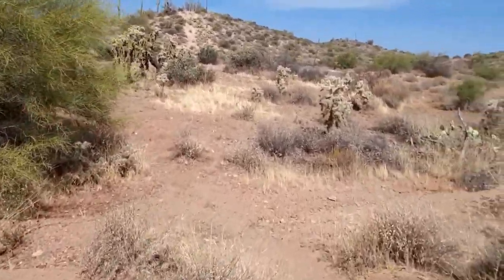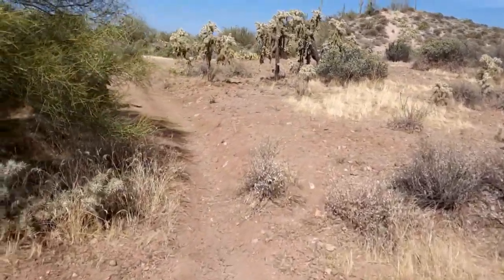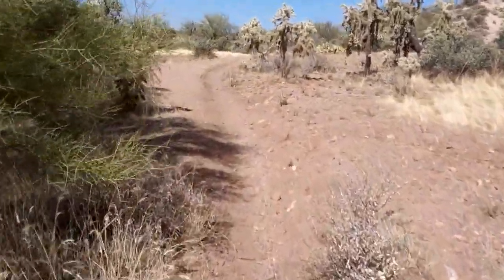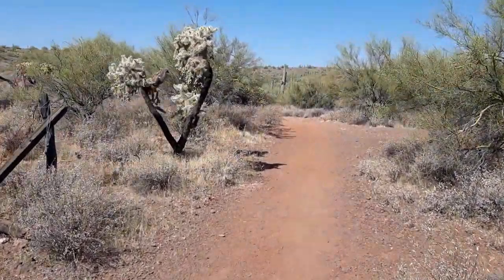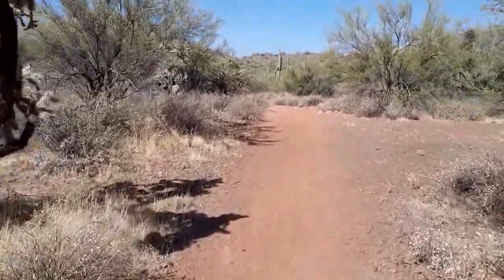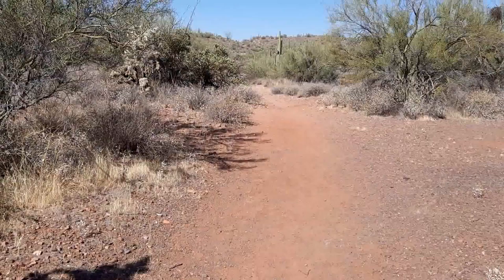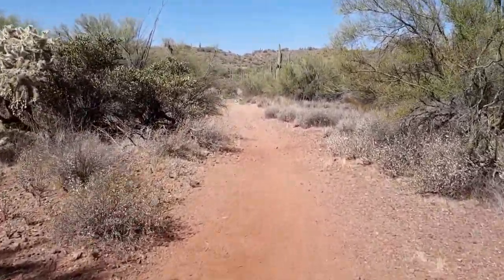It's probably about a mile and a quarter to a mile and a half up the road. Heading west through the fence line, about five minutes west of the horse trailer parking lot.